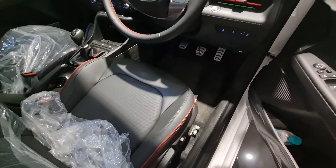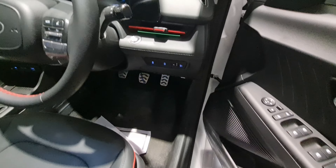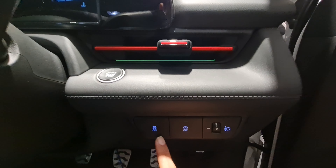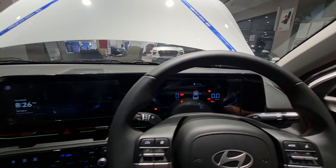The car also gets front and rear parking sensors, forward collision warning and avoidance, blind spot warning and collision avoidance, adaptive cruise control, lane keep assist, lane departure warning, and lane change assist — a lot of ADAS features which I'll put up on screen for you to check out.